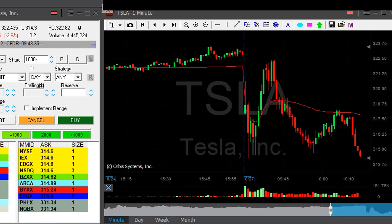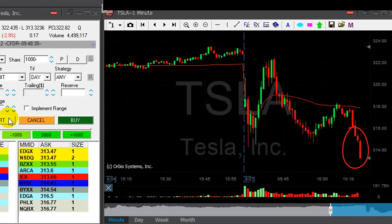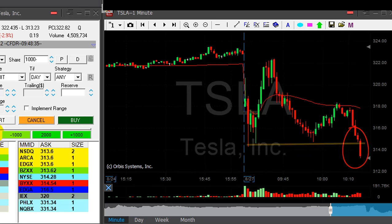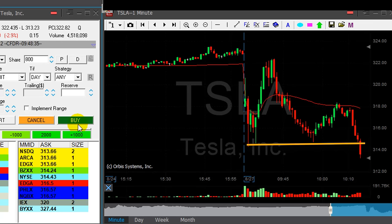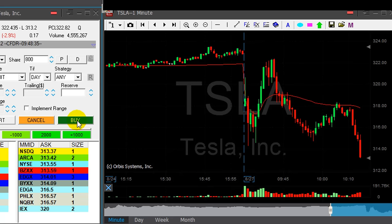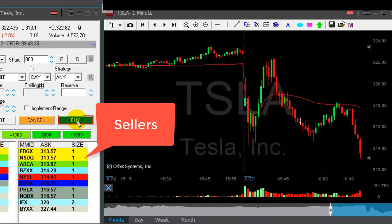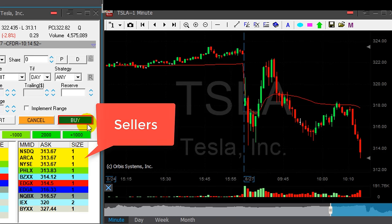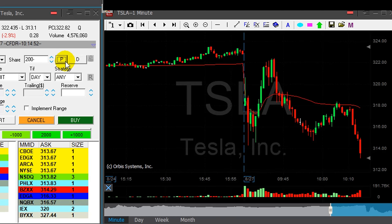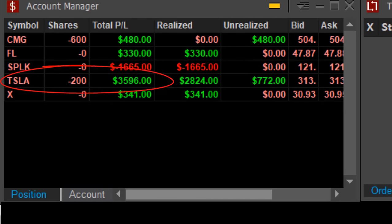The rest of the trades are doing fine. Tesla just broke down under the lows — look at this breakdown. What a lovely breakdown — that is exactly what I was looking for. Getting ready to cover 800 shares at any pullback now. Watch the sellers. Small pullback and Tesla just broke down under the lows. I have a great trade in Tesla — over $3,500.